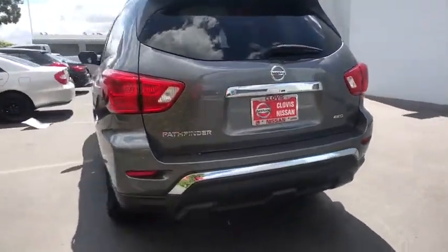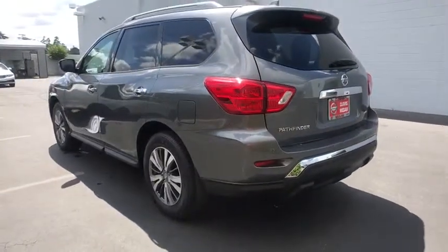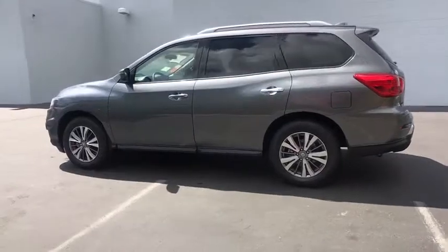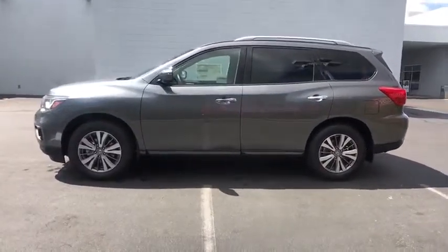Keyless entry, backup camera, third row seat, Bluetooth, driver lumbar, power steering, adjustable steering wheel, aluminum wheels, four-wheel disc brakes, ABS four-wheel.